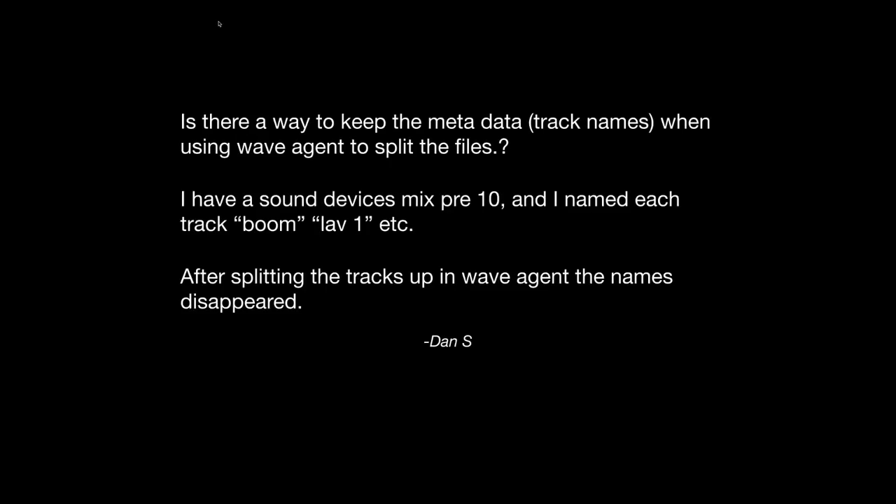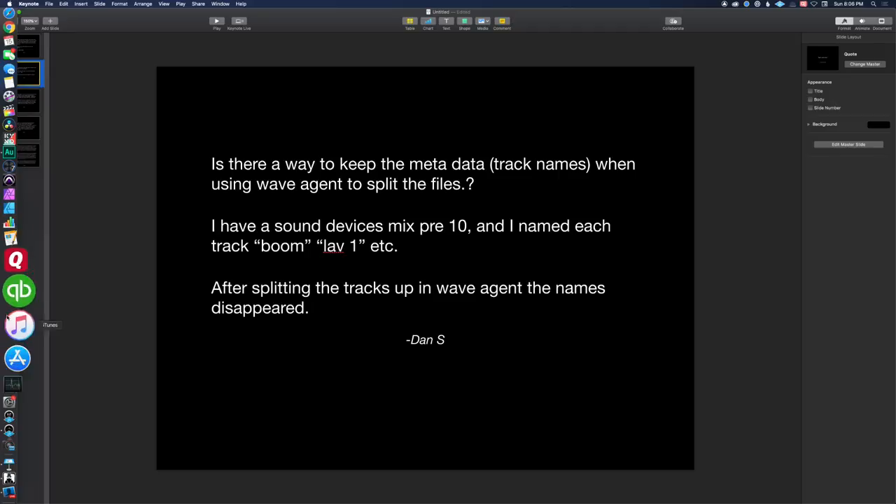Next up from Dan. He asks: is there a way to keep the metadata track names when using WaveAgent to split files? He's talking about poly-wave files recorded with multiple tracks. He has the Sound Devices MixPre 10, and he names each track Boom, Lav1, etc. After splitting the tracks up in WaveAgent, the names disappeared.